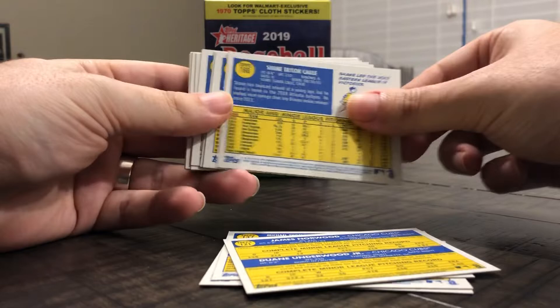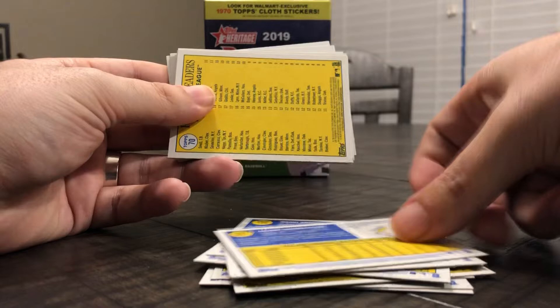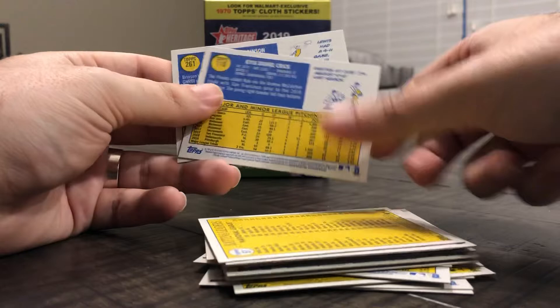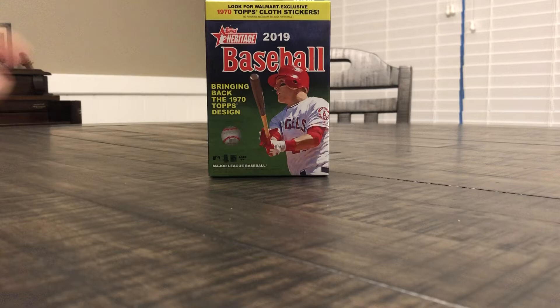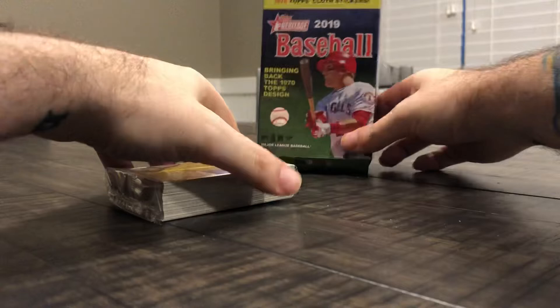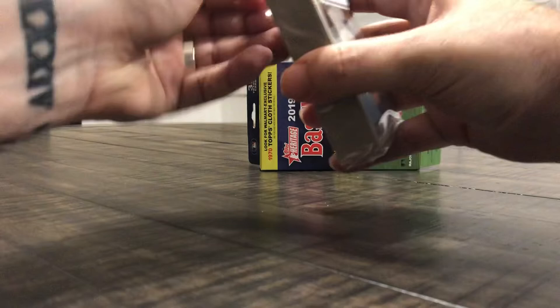Real quick, sort through the pack to see if any of these have any markings to indicate they're one of the short prints. Not looking like it — that's all good. Alright, and now we're gonna bust into this hanger box, see if we can get anything special out of this. Trout sits sideways.